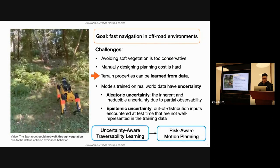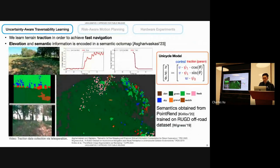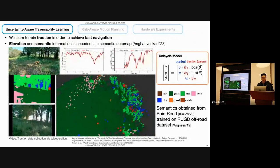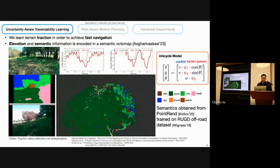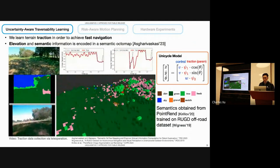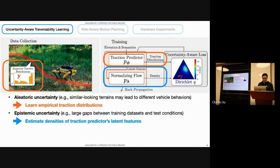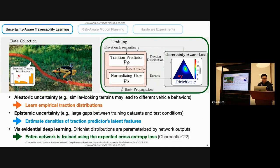In this work, we consider both the uncertainty-aware traversability learning problem and achieve downstream risk-aware motion planning. We focus on learning terrain traction, where traction measures the ratio between the commanded and achieved velocity by the robot. During data collection, we drove the robot around and created a semantic octomap that captures both elevation and semantics, which are used to predict traction values. To capture aleatoric uncertainty, we directly learn a distribution over the traction values. For epistemic uncertainty, we estimate the densities of the traction predictor's latent features. We use evidential deep learning and parameterized Dirichlet distributions using the network output, where a Dirichlet distribution captures a distribution over the target traction distribution, and the entire network is trained using expected cross-entropy loss derived under the Dirichlet distribution.